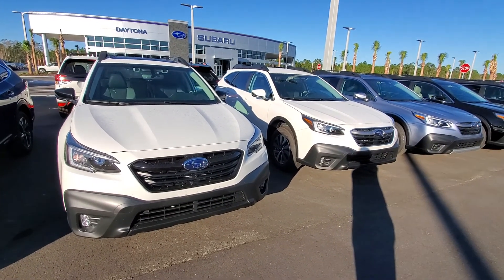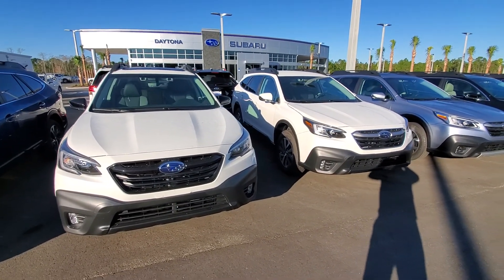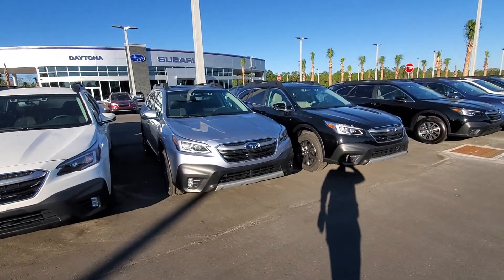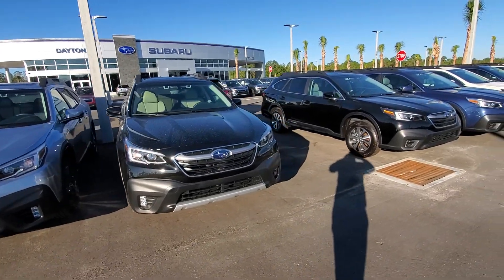Good morning, Mana. My name is Ian McClellan with Subaru of Daytona. I got your request for information on Outbacks. We have quite a few in stock. We just got two truckloads of them in yesterday, so we have even more than is out here. They need to be inspected and then we'll bring them out.